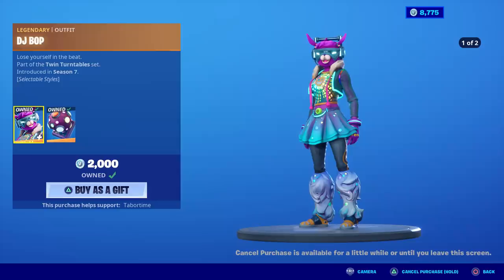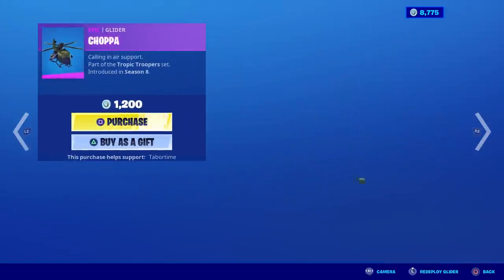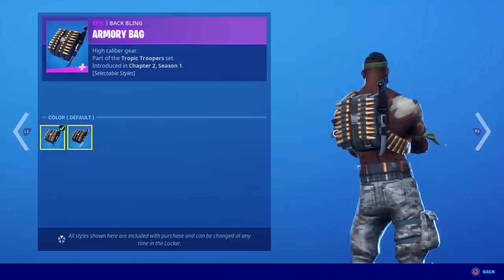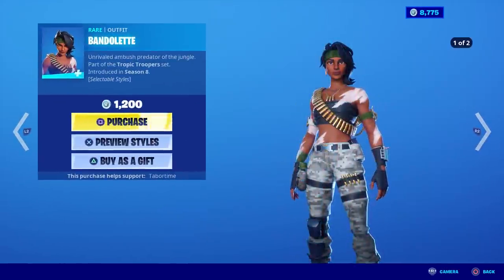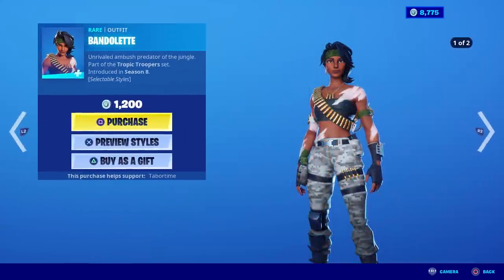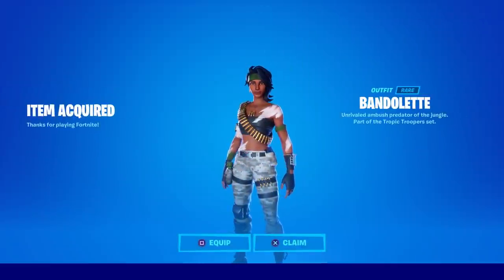Today's date is May 9th. There are two things in the item shop I want. Bandolette is one — I was deciding between her and Bandolier, but I don't want to pay the extra 300 V-bucks for the back bling since both are pretty much the same, just one's gray and one's green. I'm going with Bandolette because I like this green style better. The rainbow colors are just awesome, and at 1,200 V-bucks — I thought she was always 1,500.